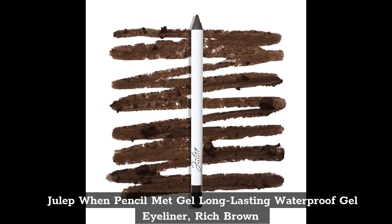Top 10: Julep Pencil Met Gel, long lasting waterproof gel eyeliner, Rich Brown.